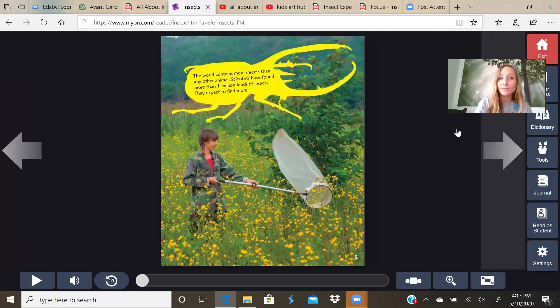The world contains more insects than any other animal. Scientists have found more than one million kinds of insects, and they expect to find more. That is a lot of insects. Isn't that crazy? What do you think she's doing with the net? Catching bugs. What kind of bugs do you think she'll collect? I notice a lot of flowers — there's probably a lot of different kinds of insect species living on the flowers.